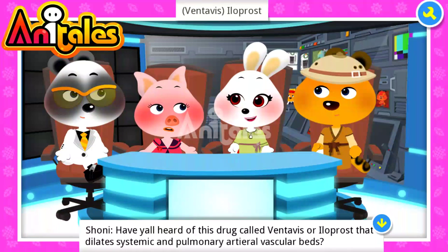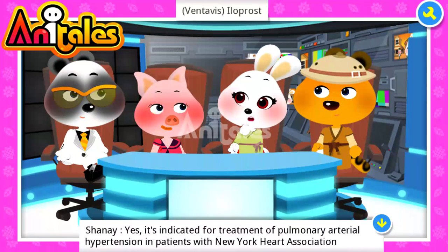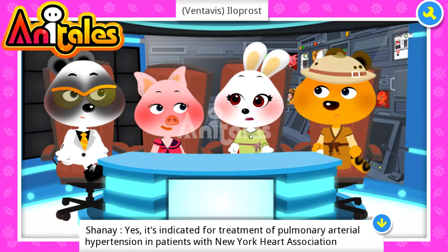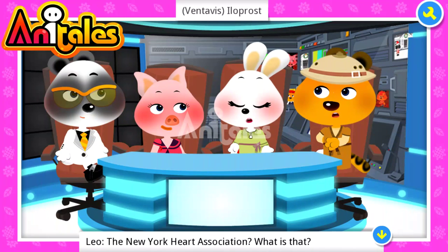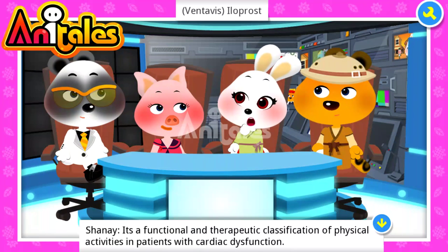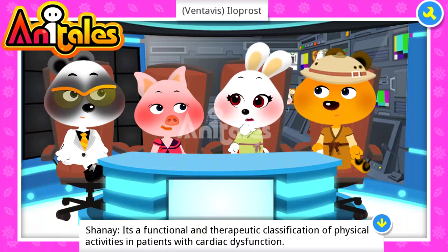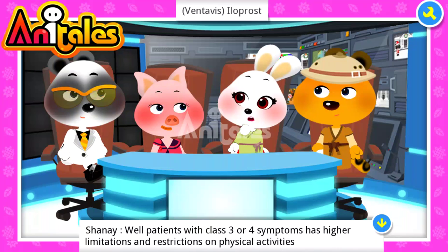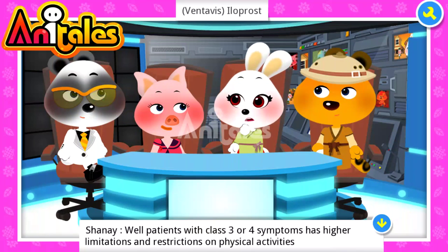Y'all heard of this drug called Ventavis or iloprost that dilates systemic and pulmonary arterial vascular beds? Yes, it's indicated for the treatment of pulmonary arterial hypertension in patients with the New York Heart Association classification. It is a functional and therapeutic classification of physical activities in patients with cardiac dysfunction. All patients with class three or four symptoms have higher limitations and restrictions on physical activities.